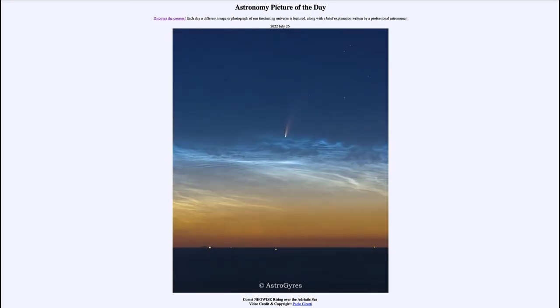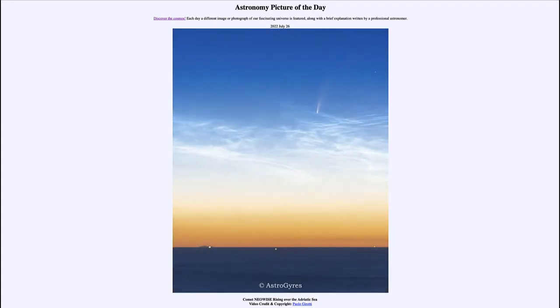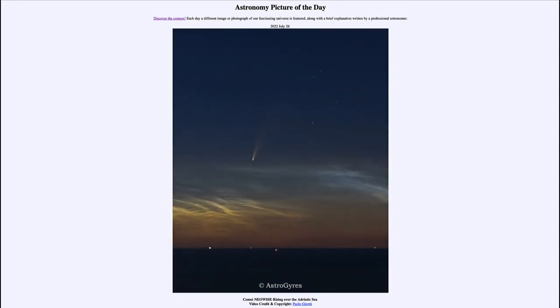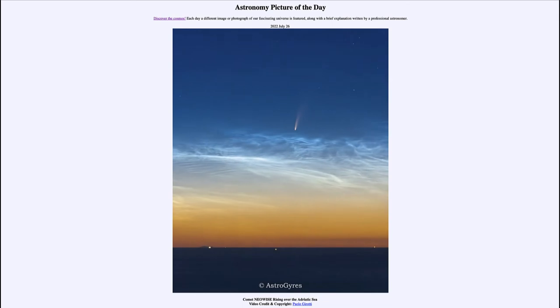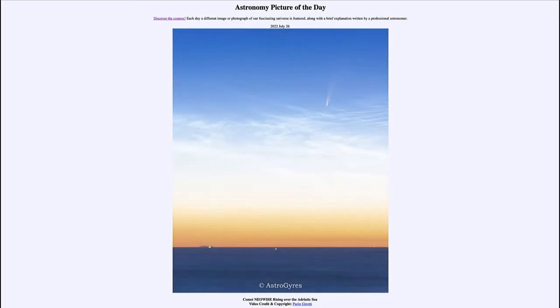We can see the comet begin to rise and then fade out as it begins to get lighter. We also see some clouds there.